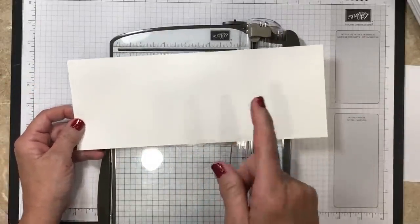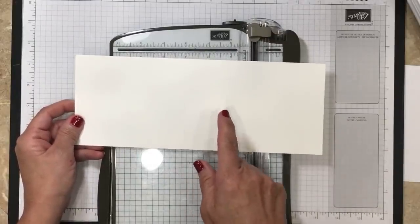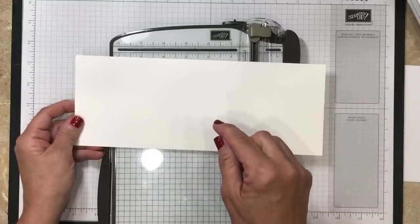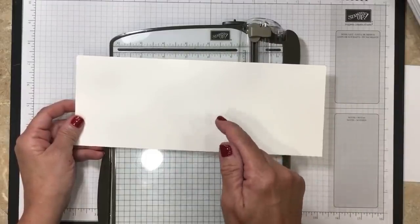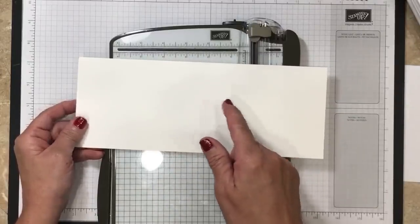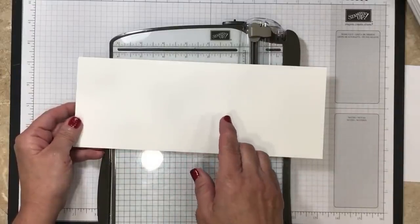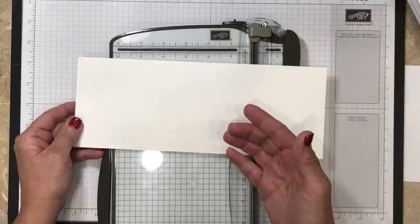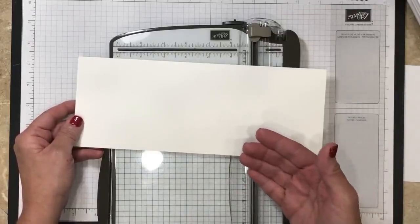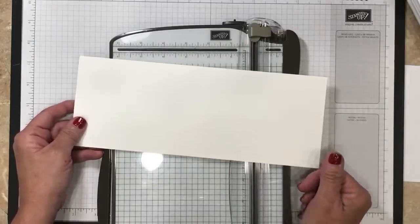Tonight's project is going to be on my blog on Wednesday. When we're done with the live, you're going to be able to find the link for that blog post down in the description of this video below. In that blog post you're going to find all the cutting and scoring dimensions for tonight's project — that'll make it easy for you to recreate it. If you're watching live, you'll need to be signed into YouTube to enable the chat.